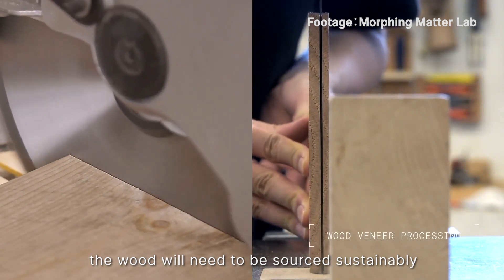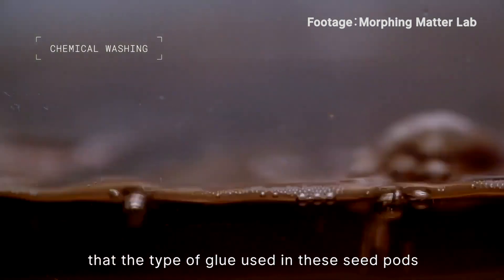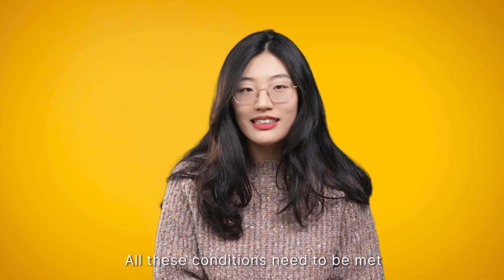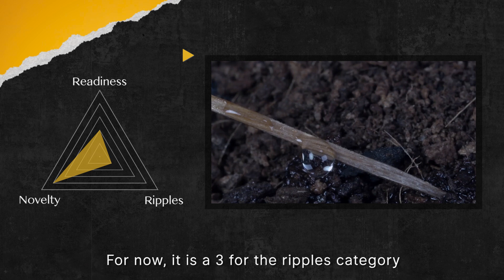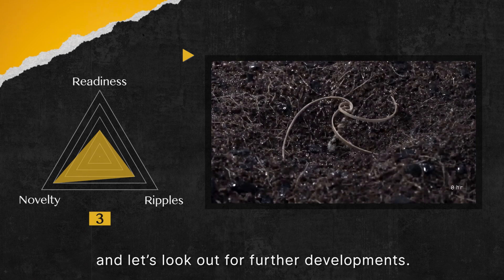The wood will need to be sourced sustainably, and manufacturers need to ensure that the type of glue used in the seed pods will not cause soil degradation by leaving behind harmful chemicals. All these conditions need to be met for commercialising and mass deployment of this aerial seeding technique. For now, it is a 3 for the ripple category — let's look out for future developments.